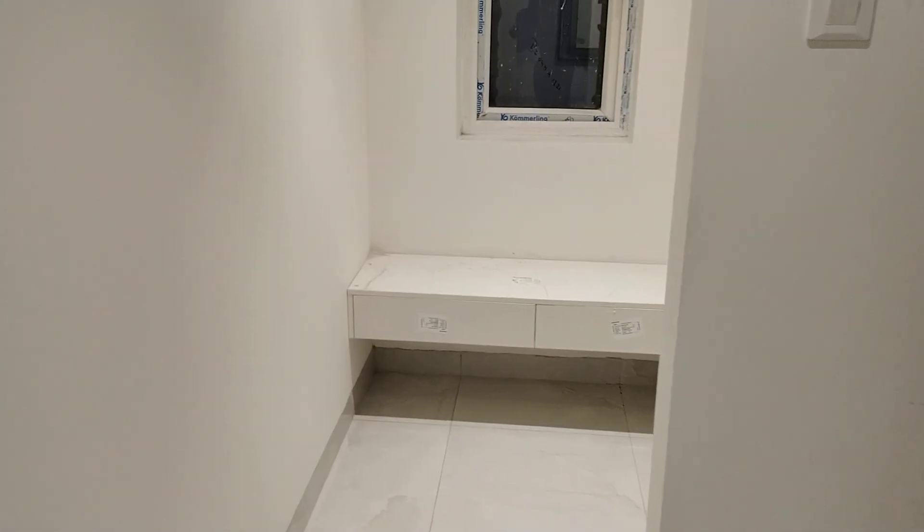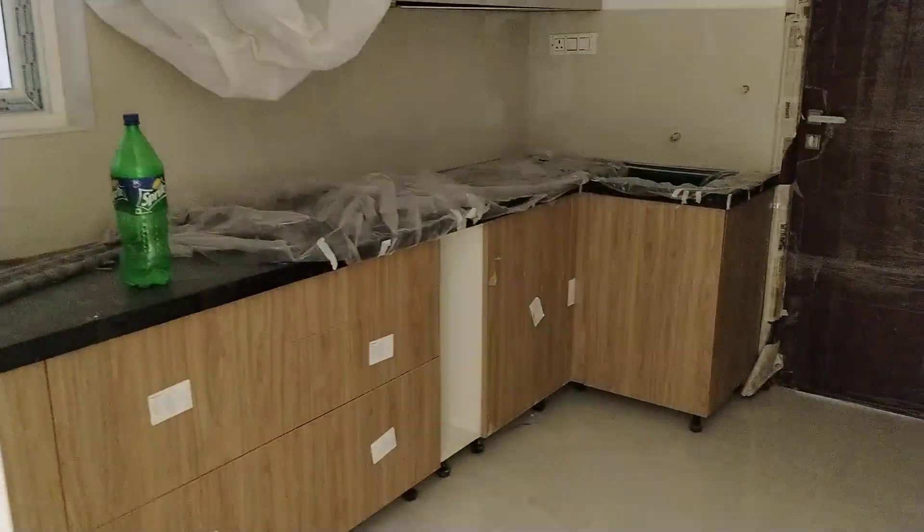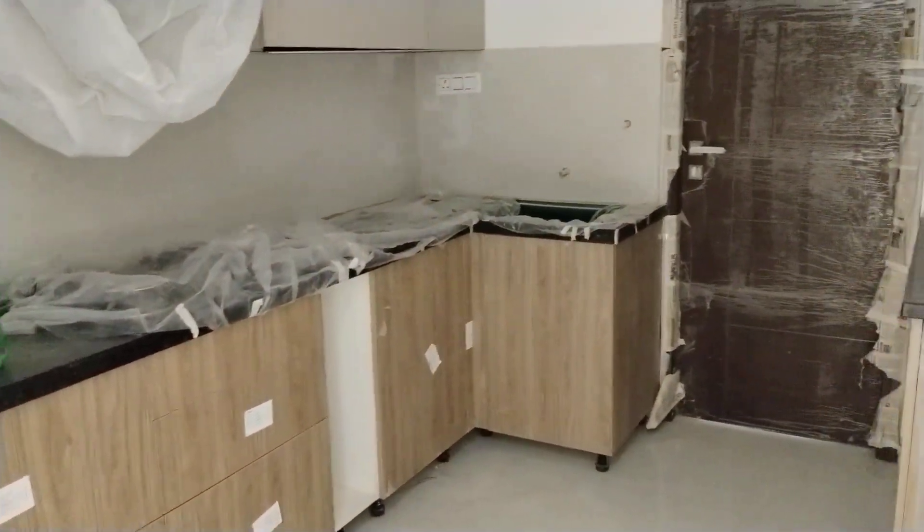Next, moving on. This is the Pooja Room. And here will be the kitchen, attached with wash area.